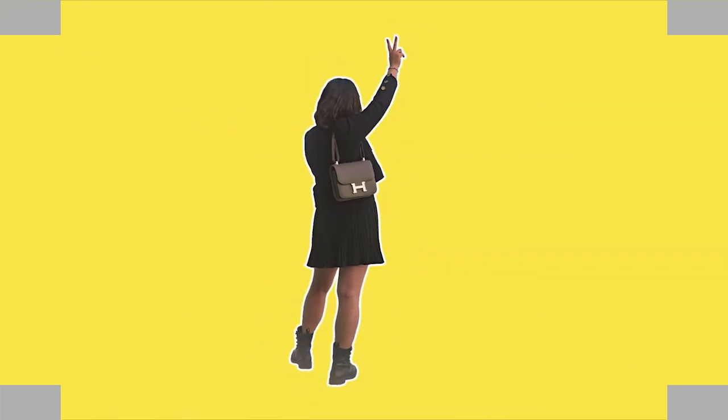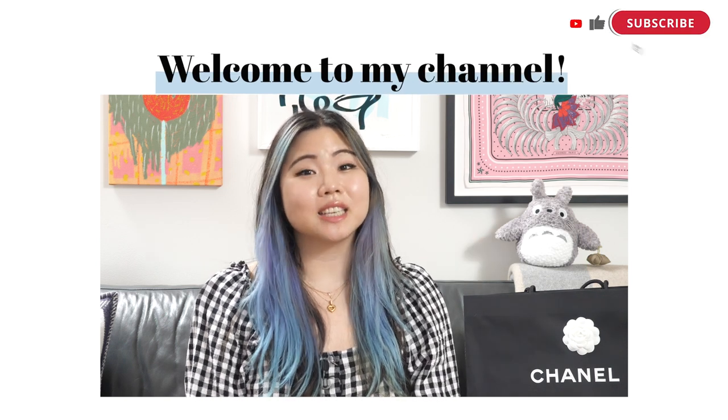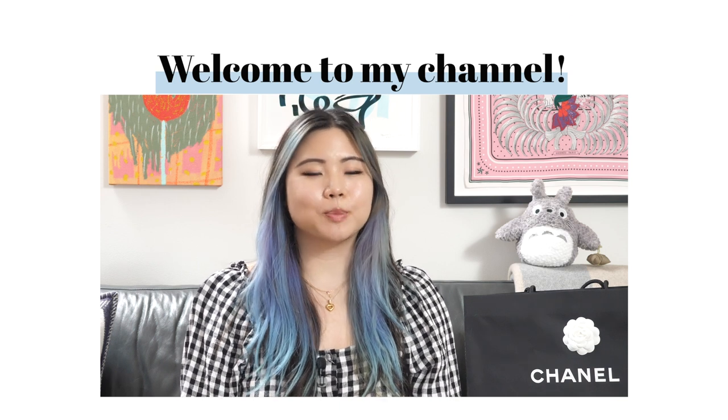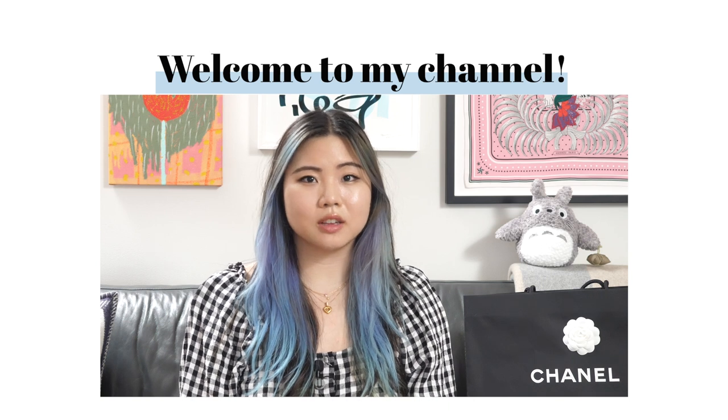Hi! Thanks for tuning in. It is finally here — my 22S haul! If you're tuning in for the first time, hi, I'm Katie. I like to do these luxury fashion videos here on YouTube. I share hauls and reviews, but at the end of the day, I share my journey so we can all mindfully curate our own collections.